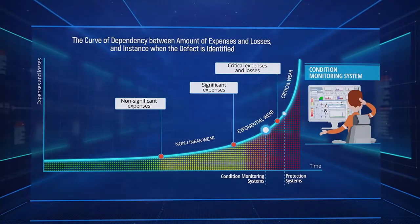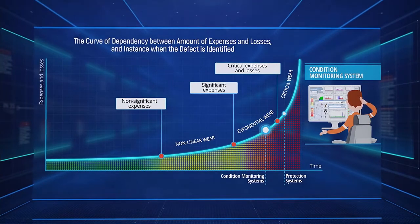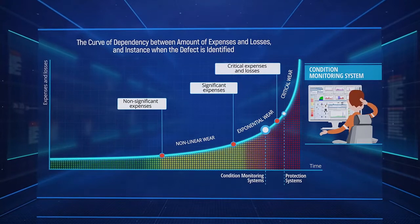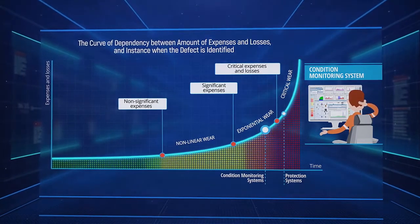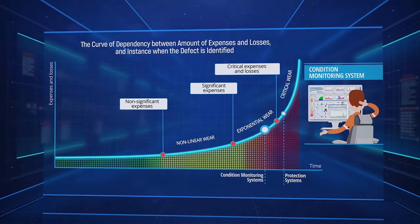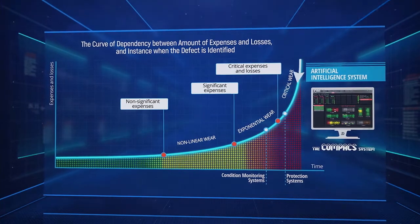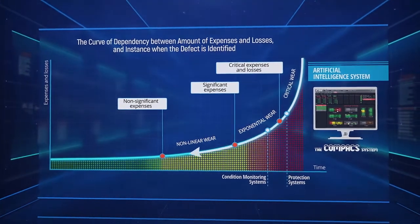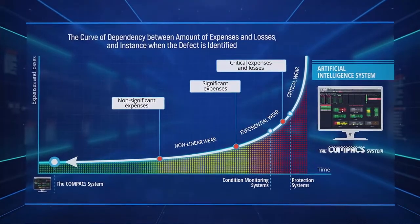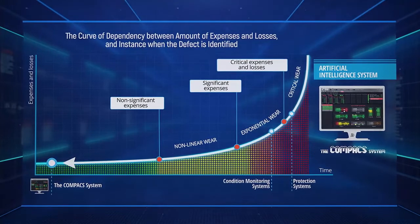Moreover, almost all condition monitoring systems require an expert to interpret. Without that interpretation, the operator cannot understand what should be done to prevent an impending failure. This is the main reason why most breakdowns and accidents happen on the night or weekend shift — the expert is not on duty at the facility. To not only prevent failures but even repairs and maintenance, we need to identify issues in the non-linear wear stage when destructive forces are just beginning to degrade the equipment.